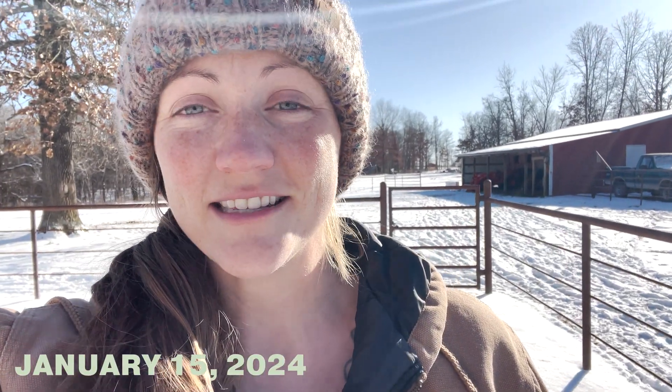Hey guys, Kelsey Smith here with Smith's Ridge. As you can see behind me, we've got three inches or so of snow here in northwest Arkansas. It's been quiet and beautiful and all snowy, but also a lot of extra work. If you have livestock or really animals of any kind, you know that when the weather gets cold and frigid like it has been here, animals become a little more work. We've had negative degree temperatures here, which is pretty abnormal for us in our region — it doesn't happen very often.